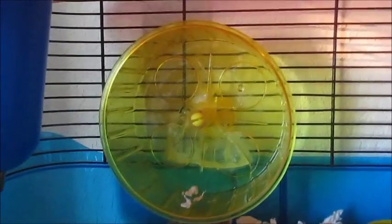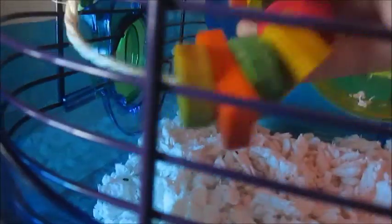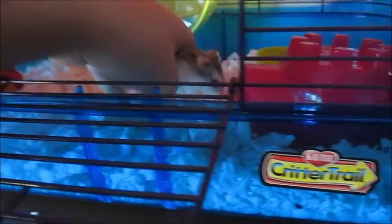Some things you should definitely have in your cage: a wheel, a tube of water that squirts. And I know I'm kind of a hypocrite, but they really need something to chew on, so get some wood things that are safe for them. Also some food and a little house, and of course your bedding.